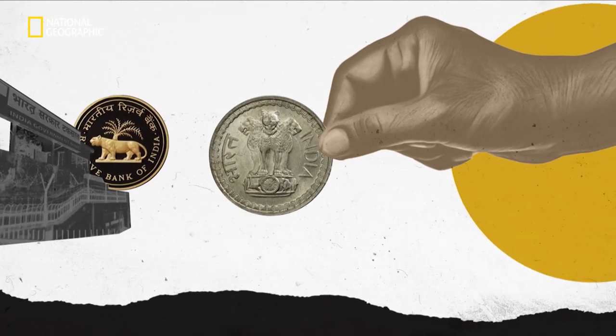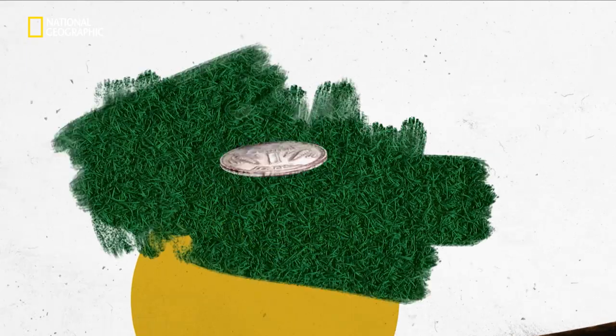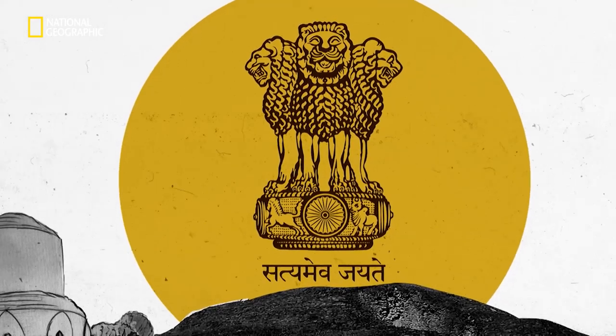On a coin, it's what we know as the head side. And if you're a cricket fan, you definitely know that. So, what exactly was the origin of our emblem?